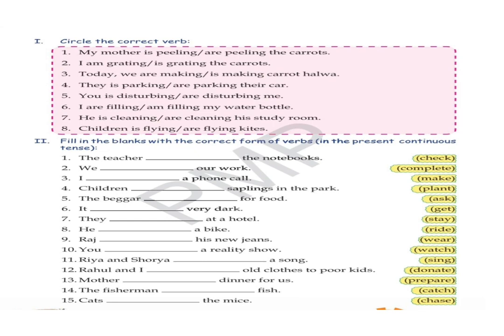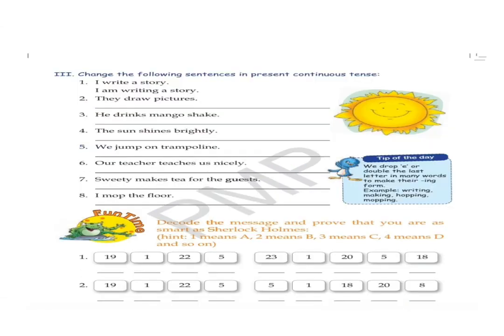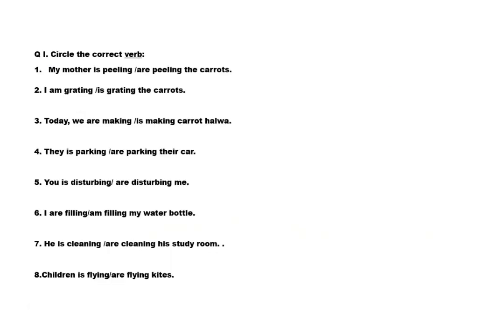Students, these are two exercises from your grammar book, page number 44. And this one is the third exercise from page number 45. Fun time will be your homework. So, let's start with the first exercise. This is from your English grammar book, page number 44. First exercise is: circle the correct verb.